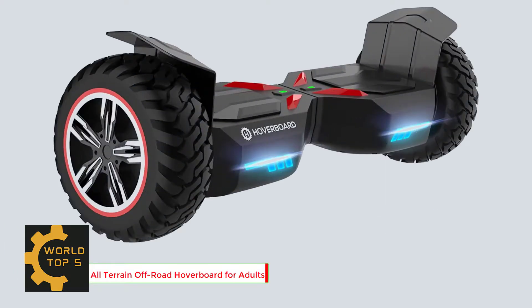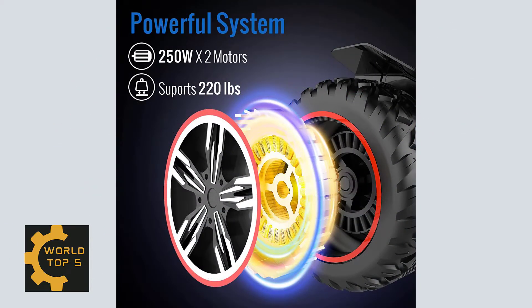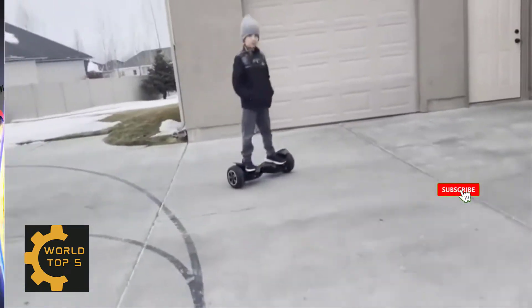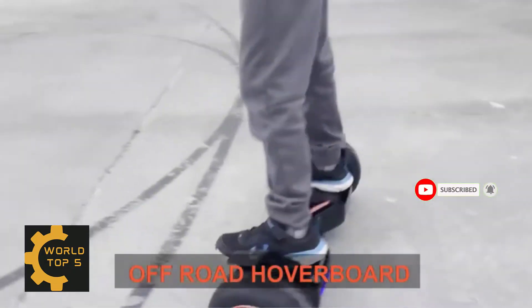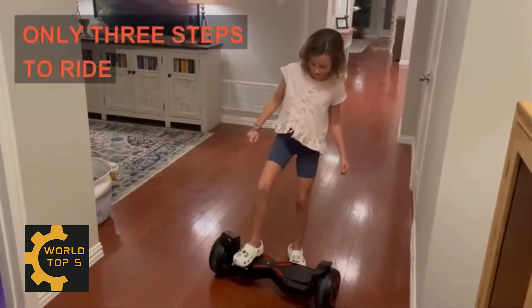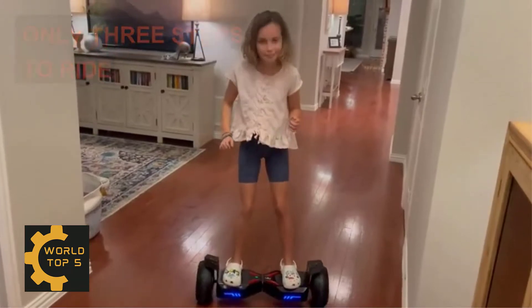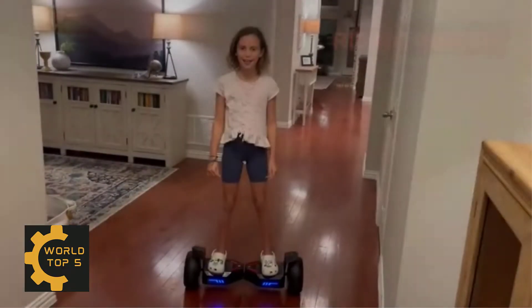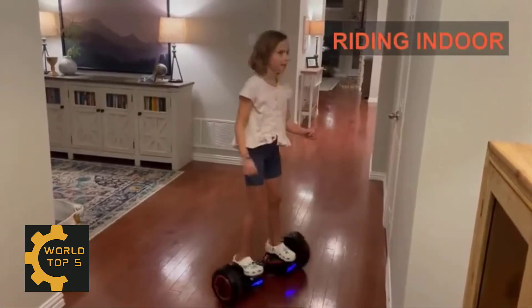Number 1: All-Terrain Off-Road Hoverboard for Adults. With dual 250W brushless motors, it delivers power up to 7.5 mph speed and can climb inclines up to 15 degrees. The 8.5-inch off-road wear-resistant rubber tires let you conquer all roads. The hoverboard self-balancing scooter has passed strict electrical, battery, and charger systems testing, and has approved UL2272 safety certification to ensure safety.